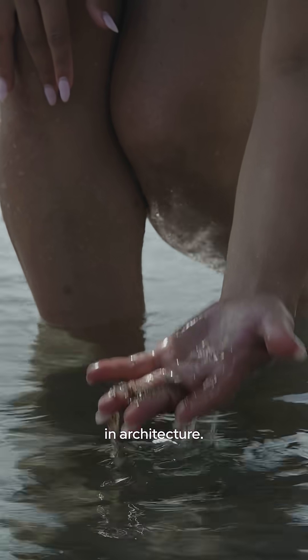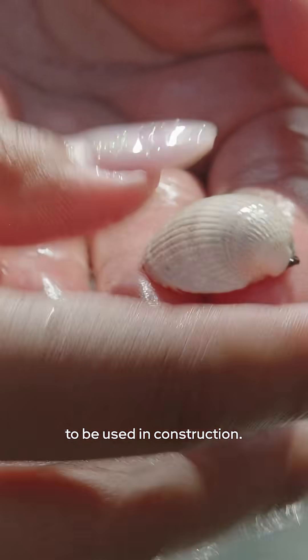As a material specialist in architecture, I was really interested in how materials like shells and algae used to be used in construction.